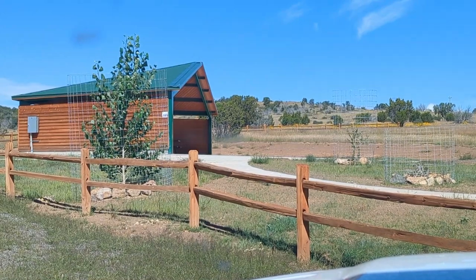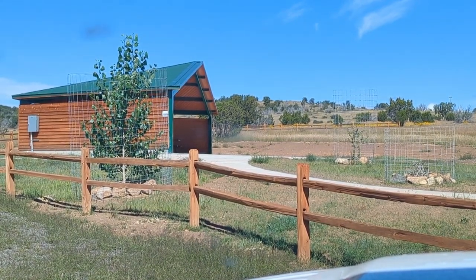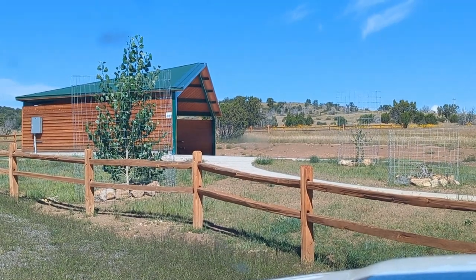So this is a new — looks like a picnic shelter-type area here at Rob Jaggers. Pretty cool.